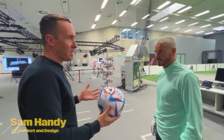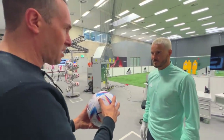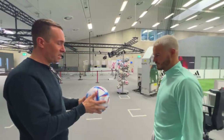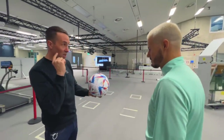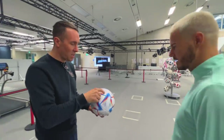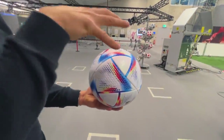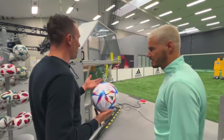It's the most high-tech ball we've ever built - everything about it is re-engineered. It has a brand new core that makes the ball faster, a brand new 20-panel shape, and it's engineered for speed. The panels working together are designed to make the ball fly faster, fly more stable, and be more accurate. You can also see these dimples on here - like on a golf ball - which aid with stability in flight, controlling the air that moves around the ball.